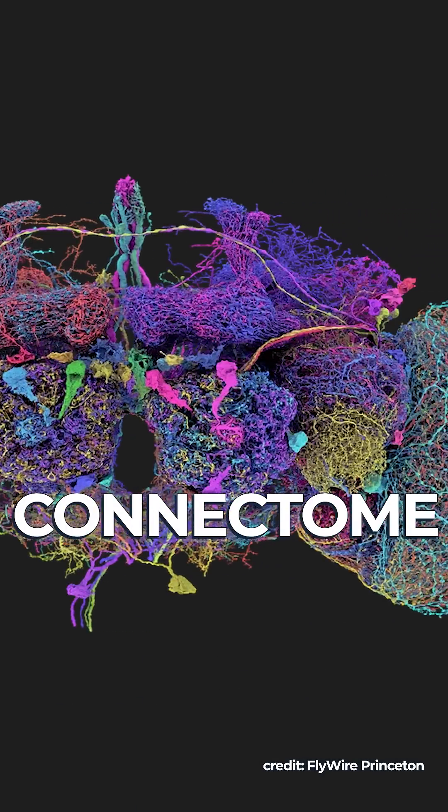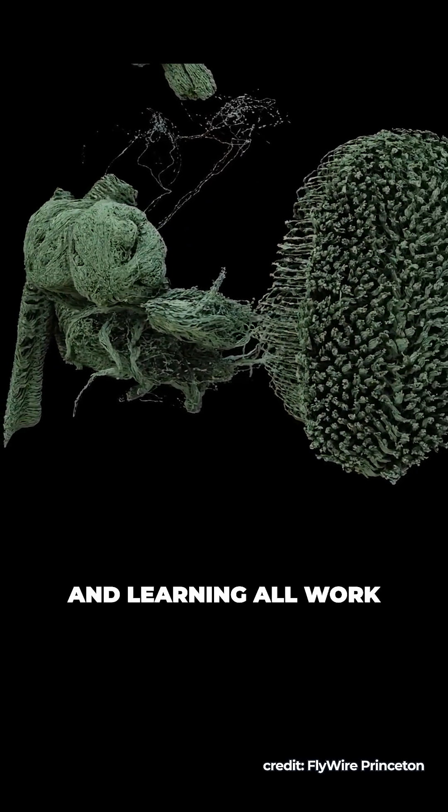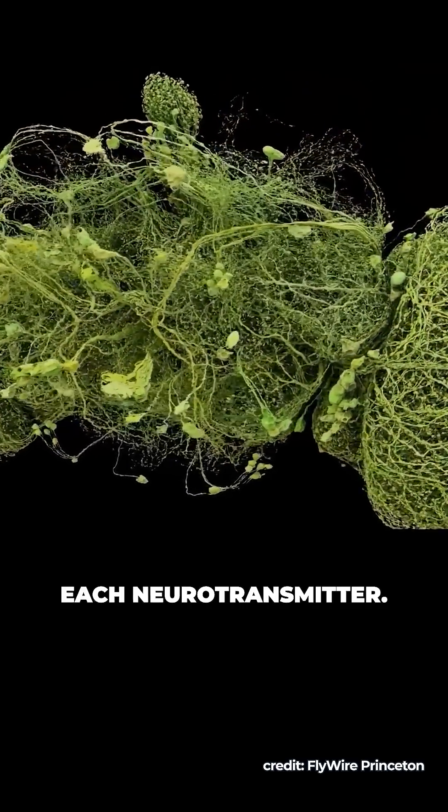This map, called a connectome, shows how different brain circuits that control behavior, memory, and learning all work, down to the tiniest detail — every neuron, and even each neurotransmitter.